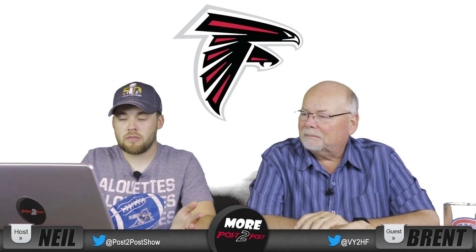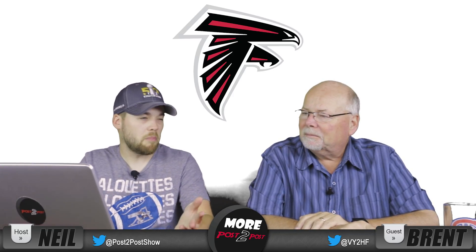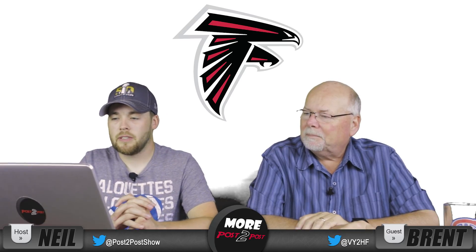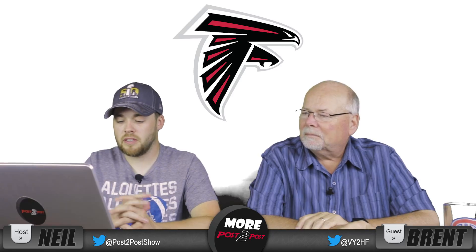Number 12, the Atlanta Falcons. You know it's a falcon, but it's kind of got a modern feel to it. It's a bit different. It's very sharp — well, that's a terrible word to use — but yeah, it's just unique.